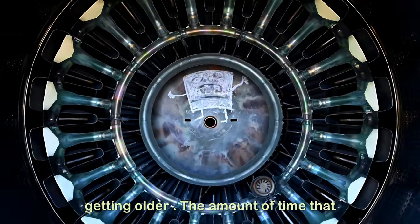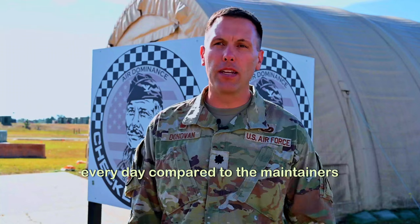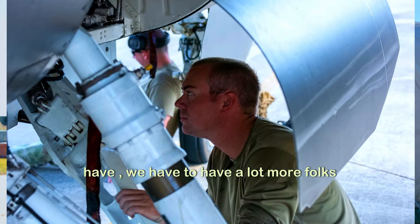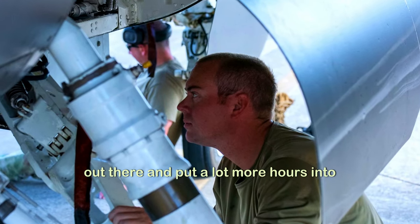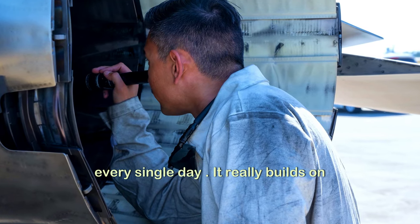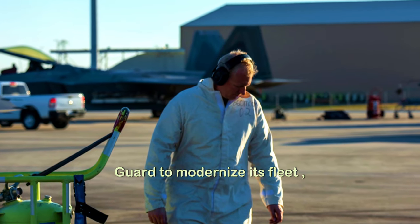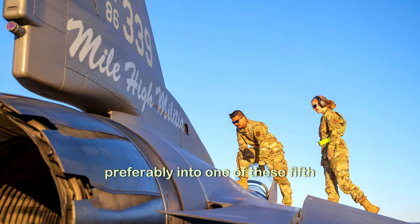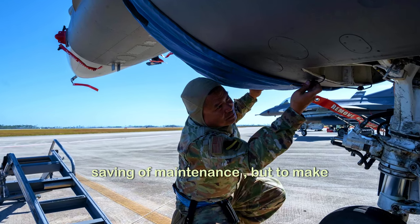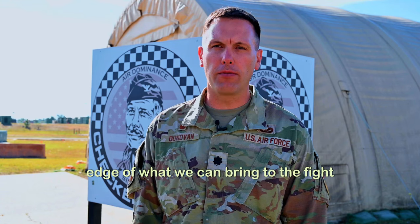Our planes are getting older. The amount of time that we see our maintainers on the runway every day compared to the maintainers for the F-22s is significant. We have to have a lot more folks out there and put a lot more hours into getting these planes ready to fight every single day. It really builds on the need for the Colorado Air National Guard to modernize its fleet, preferably into one of these 5th gen fighters, not only for savings on maintenance, but to make sure that we are staying on the leading edge of what we can bring to the fight.